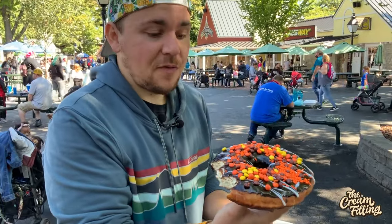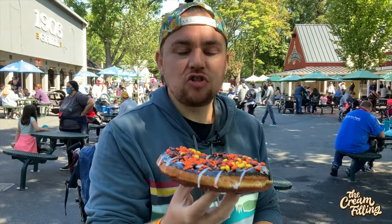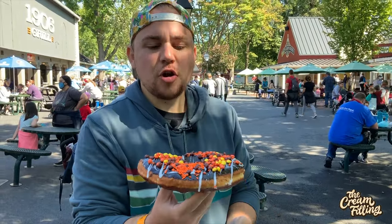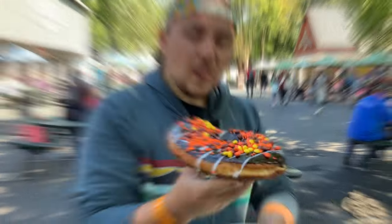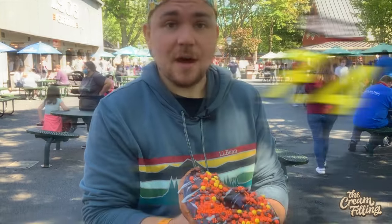I'm going to get my face hella messy and dive right into that middle. I like having the little crunchy bits — it's a nice change of pace for the texture. I love the little peanut butter bursts. Pretty good, but definitely wish it was warm and definitely wish there was more peanut butter, like maybe an extra peanut butter drizzle on top.